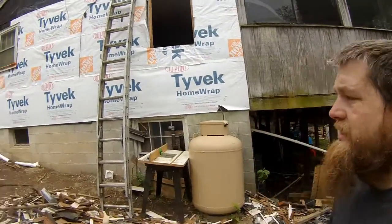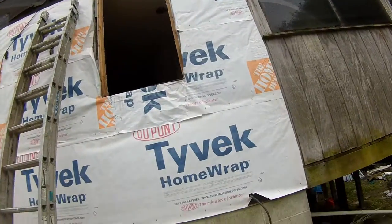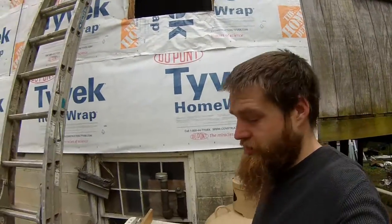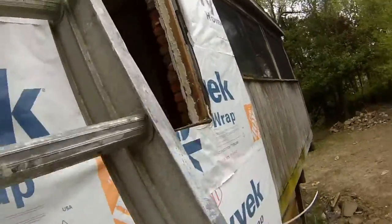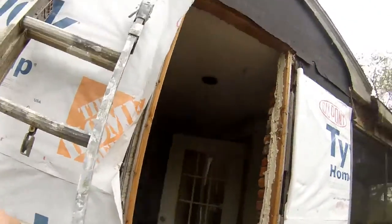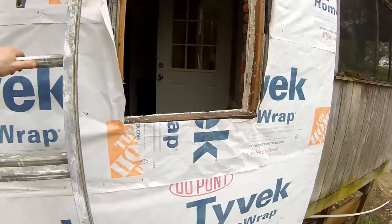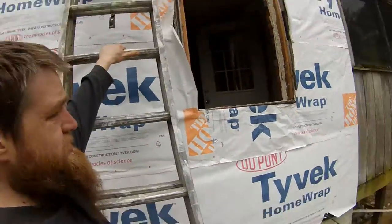So this is what happens when you don't leave a key — we can't get in. Just joking, we're here to change the window. You can see it was leaking, so we just pop the window out and let ourselves in so we can put this new window in.